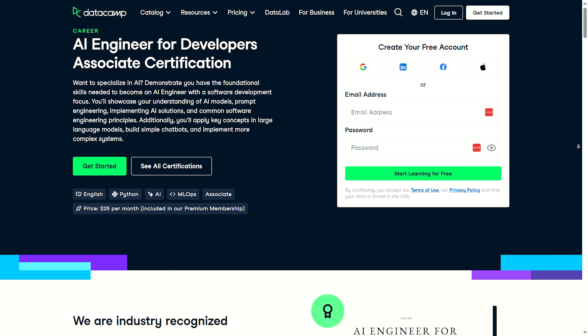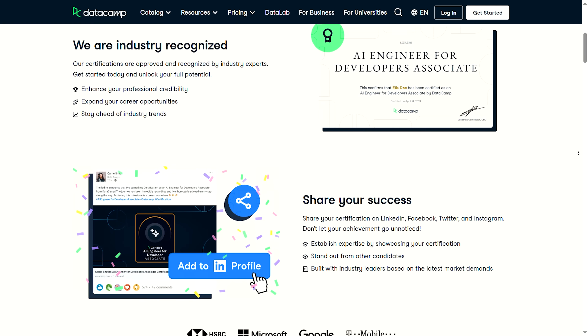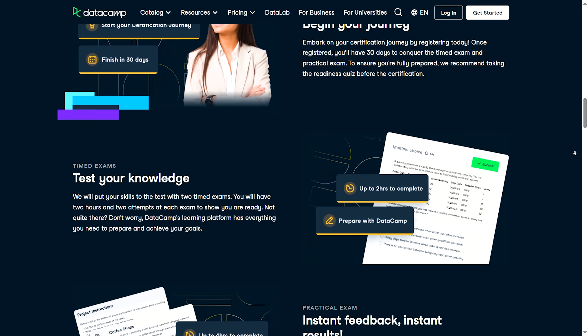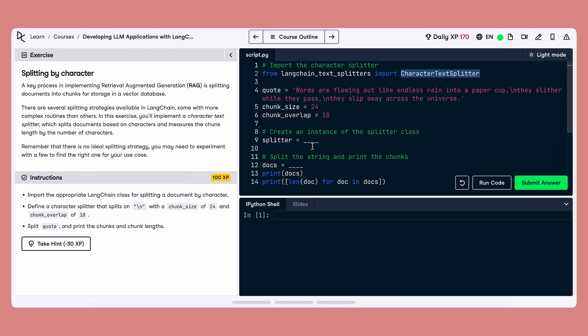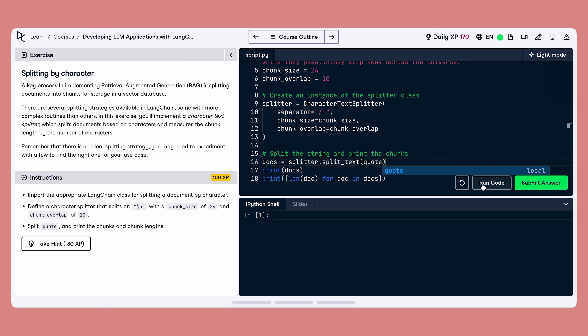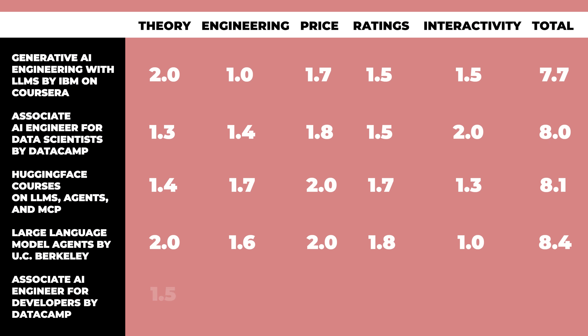If you want it, there's also a certificate option — the Associate AI Engineer for Developers certificate. It's two timed theory exams at two hours each, plus a four-hour practical where you build a small AI app end-to-end. You get 30 days to finish once you start, and it's included in the premium subscription for $39 a month. The learning style is pretty engaging — there's a built-in browser IDE with run tests, and Datacamp's AI helper will nudge you if you're stuck. By the end, you've touched prompts, pipelines, vector databases, and deployment hygiene, which are all key skills that you'll actually need. Here's the ranking: Theory 1.5 out of 2, Engineering 1.8, Price 1.8, Ratings 1.6, and Interactivity 2 out of 2, giving us an 8.7 out of 10.